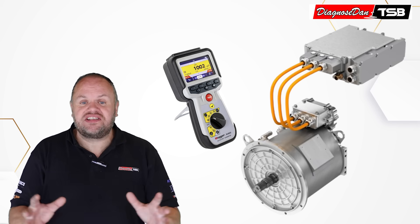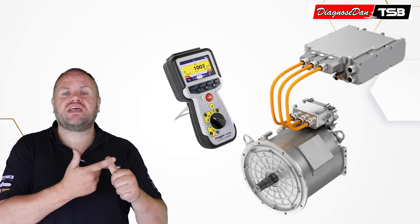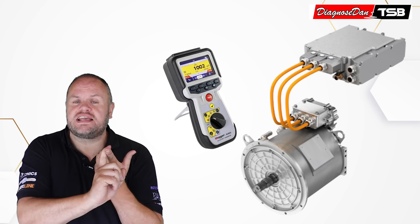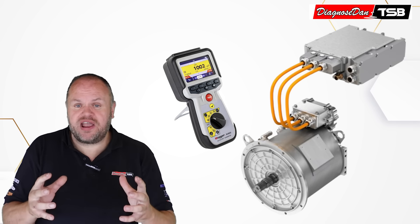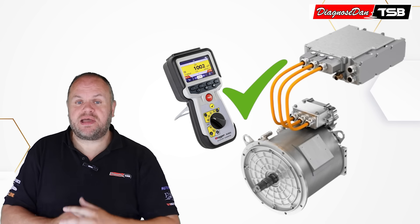You dust off all your fancy tools and finally the time has come to put them to use. You do your milli-ohm test, you do your insulation test, and you're really hoping for a breakthrough. But unfortunately, all your measurements are exactly within spec.